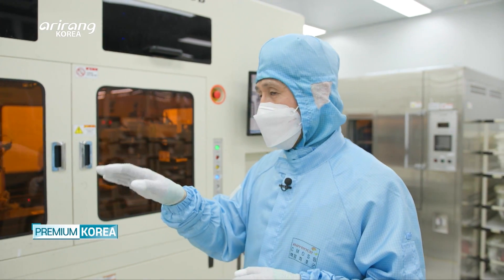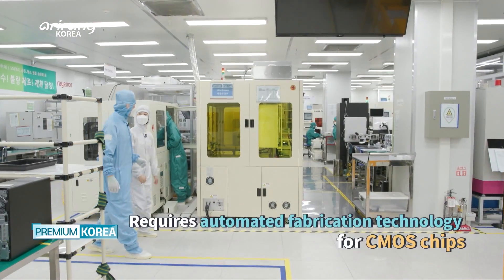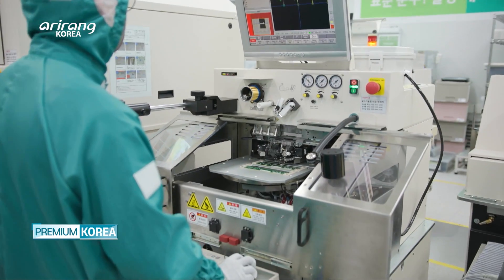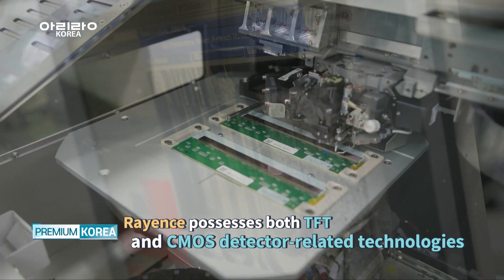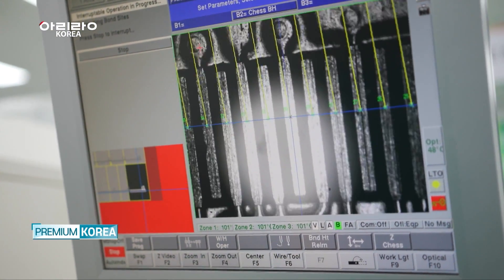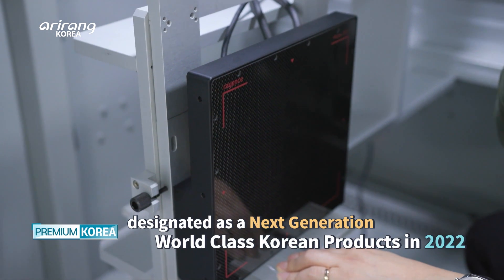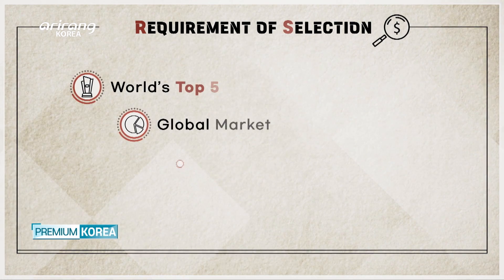Unlike regular camera modules and semiconductors, the CMOS chip and the X-ray detector requires chip fabrication technology, with everything coming down to the level of automation. Rayons is the only Korean detector manufacturing company to possess technology for both thin film transistor detectors and CMOS detectors, which is a rare achievement among global players. Based on this technology, it has succeeded in mass-producing MIDAS2121, subsequently designated as a next-generation world-class Korean product in 2022.